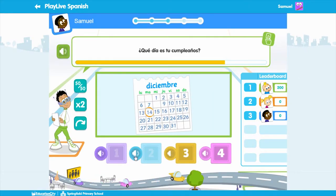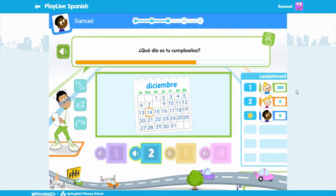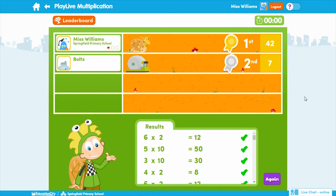They are a really fun way to engage students in their learning and work particularly well as a reward for finishing work. Why not challenge your students to a class, school-wide or worldwide competition? It's easy to do using the Play Live leaderboard.